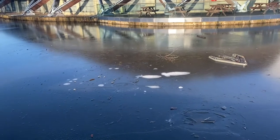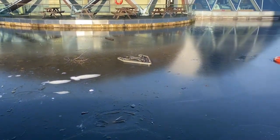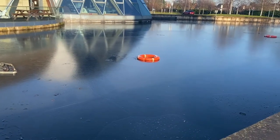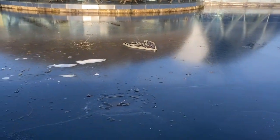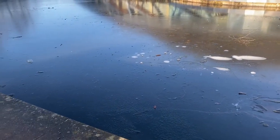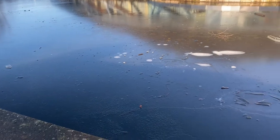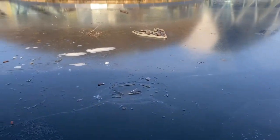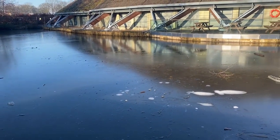We are here at the nearby pond near the town and as you can see, it's frozen, so I cannot show you the fish. There are plenty of fish here when we come in the spring or in the summer. Now you cannot see anything.